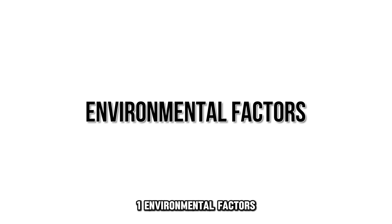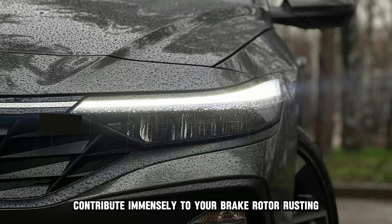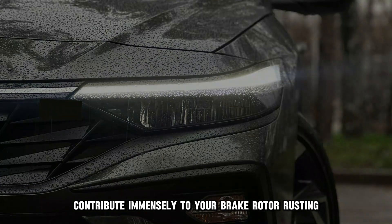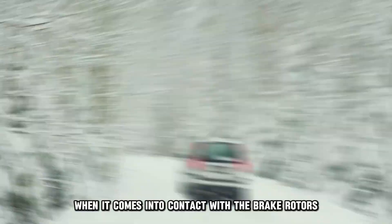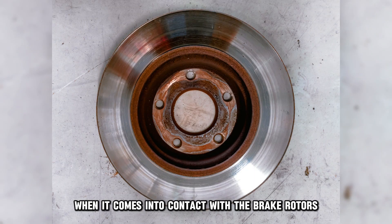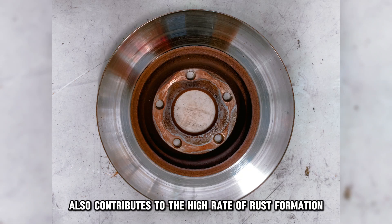1. Environmental factors. Environmental factors such as moisture and humidity contribute immensely to your brake rotor rusting. Water in the rain and snow is a catalyst for rust when it comes into contact with the brake rotors. Similarly, high humidity also contributes to the high rate of rust formation.